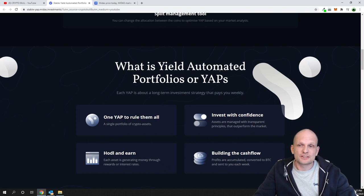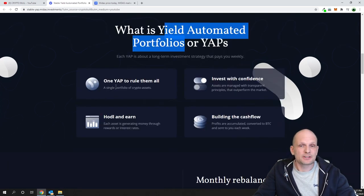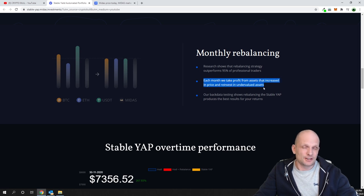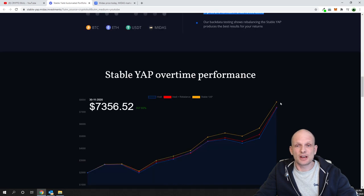So what are Yield Automated Portfolios, or YAPs? A YAP is a single portfolio of crypto assets — a collection of those four assets we already talked about. Assets are managed with transparent principles that outperform the market. Monthly rebalancing — research shows this strategy outperforms 95% of professional traders. Each month they take profit from assets that increased in price and reinvest in undervalued assets, making back profits for losses.